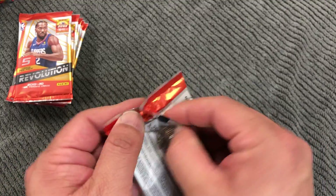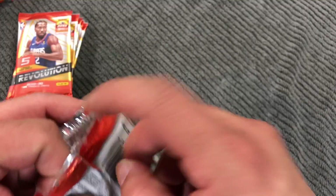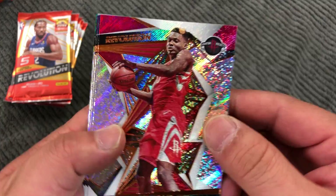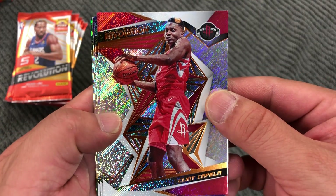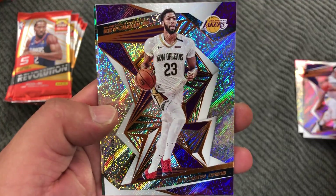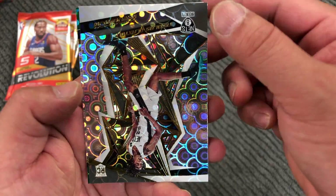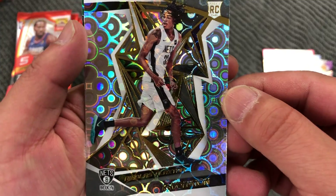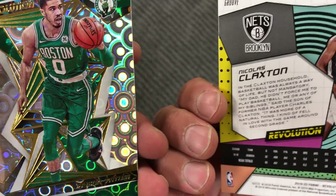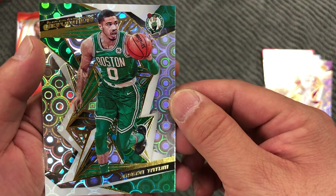Here we go. Clint Capella, Drew Holiday, Anthony Davis, and a rookie — Nicholas Claxton of the Nets. This is a Groove Harlow, and Groove Jason Tatum.